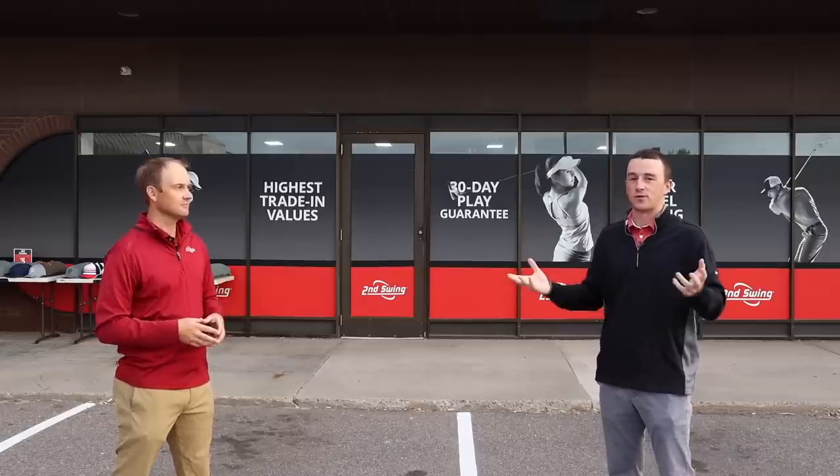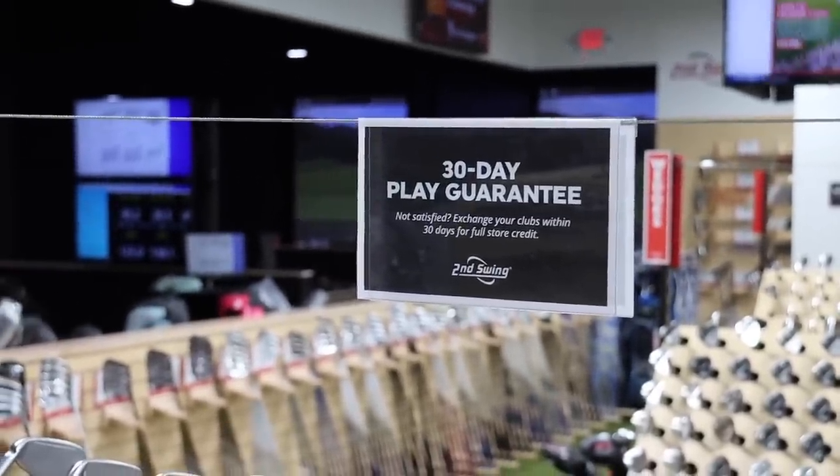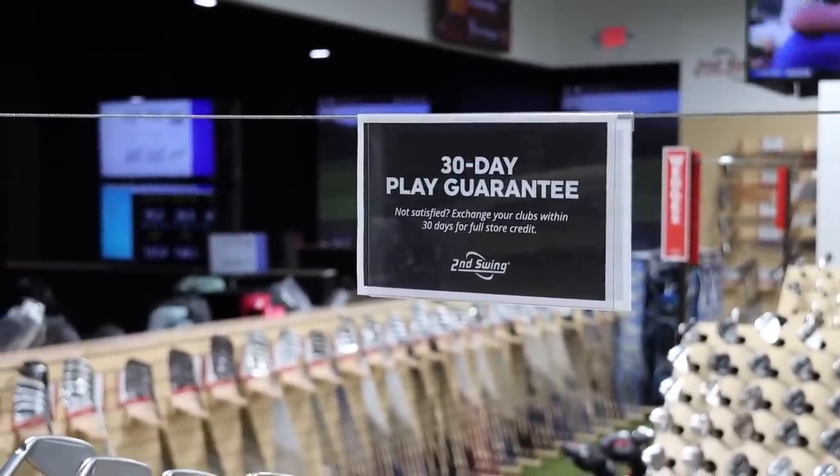If you purchase these clubs today, you'd have 30 days to try them out. If they don't work, bring them back for full credit at Second Swing. They're showcasing all these different things that maybe aren't quite as talked about on the channel — all the benefits of Second Swing. With $1,000 and 30 minutes to pick out an entire set, they get after it.